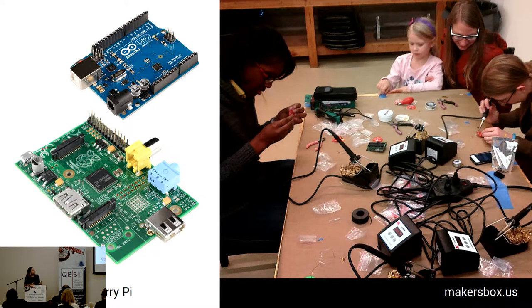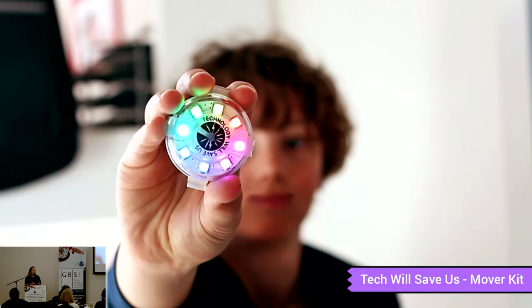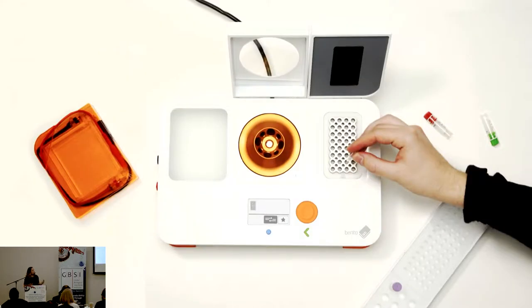That has changed the types of people who are using computers. You have maker communities that are using these Raspberry Pis and Arduinos. The shift of users is really where I want to draw your focus and attention, because, for example, your eight-year-old could program themselves a smartwatch.